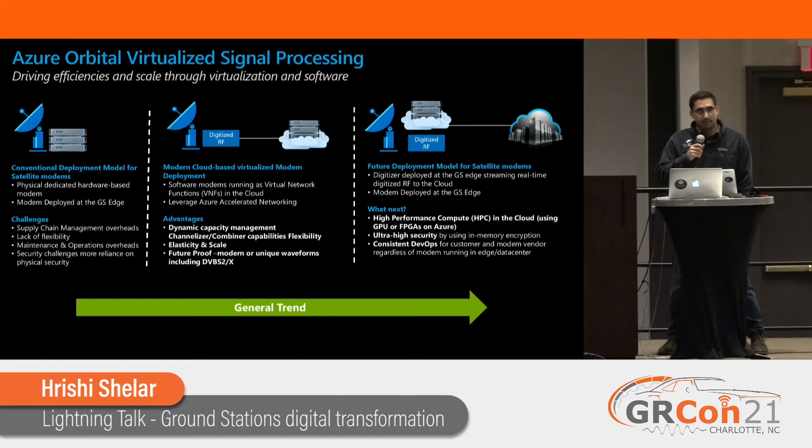Where do we see this going? Instead of just running the software radios or virtual network functions in the cloud, we're trying to move them and enable them all over the place. We can move them closer to the antenna or onsite, so you can take advantage of even more high-performance compute or FPGA. There are options for even higher security. And another benefit for on-prem use of these software modems is you can get really consistent with your DevOps — you can go from lab to flight. That's something I'll talk about tomorrow.